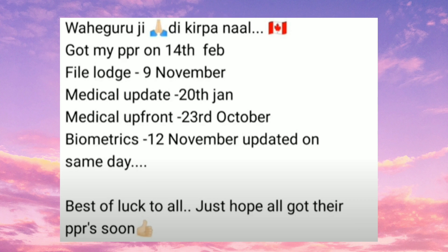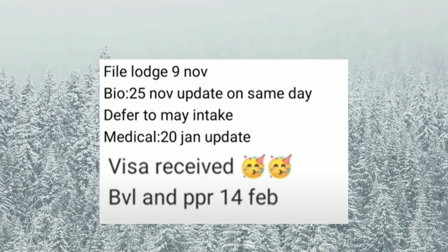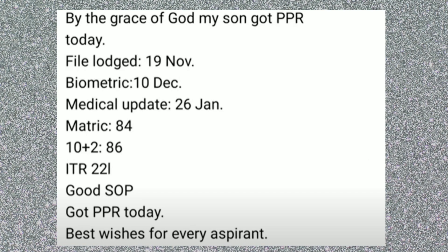Next case: applied on 9th November, medical update on 20th January and 23rd October, biometrics on 14th November, PPR on 14th February. Another file: applied on 9th November, biometrics on 25th November, medical on 28th January, PPR on 14th February via WNC.